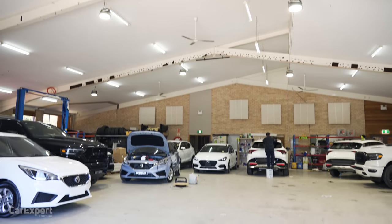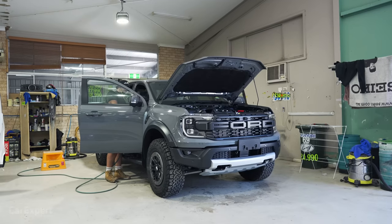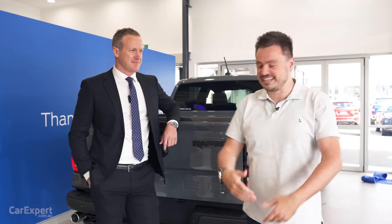From there, it's off to the wash bay where all the stickers are removed and the car has a set of protective chemicals sprayed onto it. It then finally heads into the detailing bay where all of the seat covers are removed, the exterior and interior are detailed, and then it goes off to the dealership for the customer delivery.